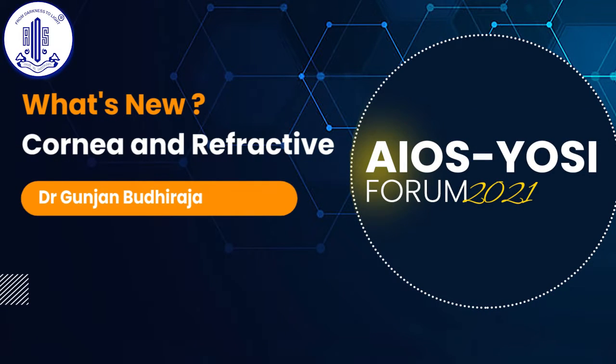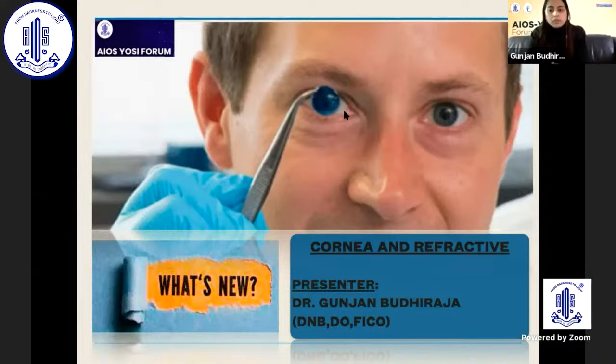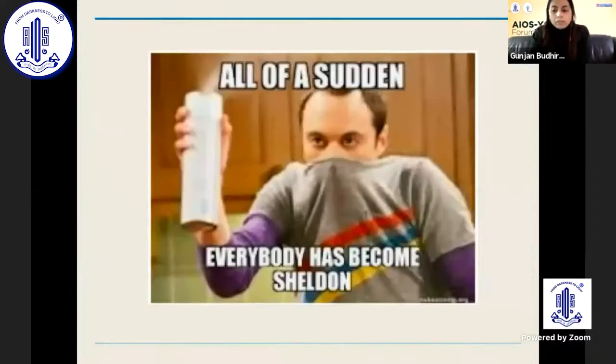Good evening all, and thanks AIOS UC Forum for giving me the opportunity to speak today on this topic. I'm Dr. Gunjan, talking about what's new in cornea and refractive services. As we all know, in these new times we have become like children, using hand sanitizers and masks to cover our faces.